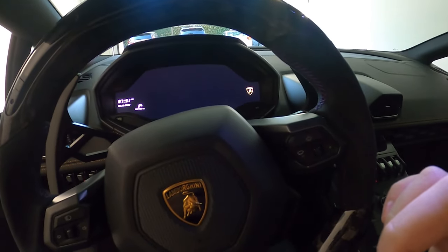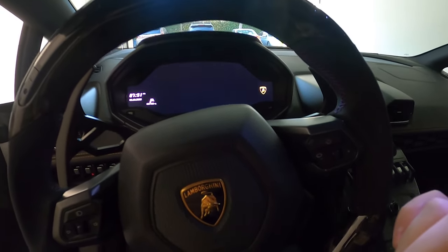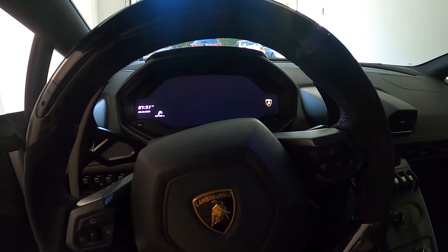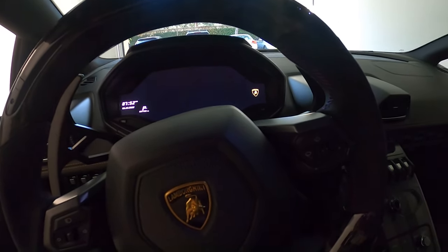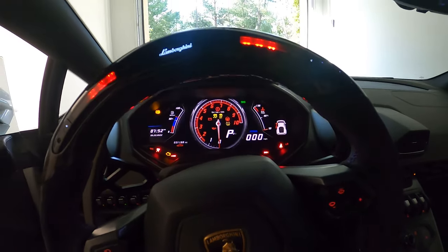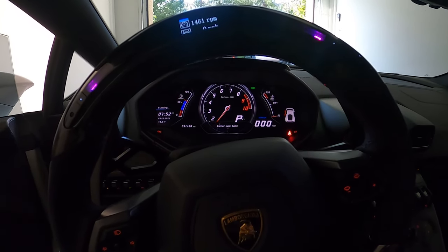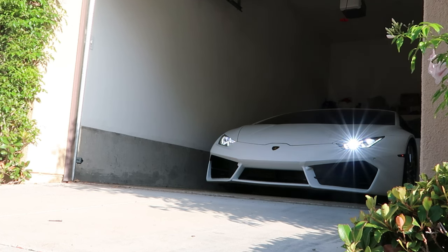Quick cold start on the twin turbo Lamborghini Huracán. Cold starts on these cars don't sound as good as the NA cars because the turbos really quiet them down. I'm not saying they're not loud — they are loud — but the NA cars' cold start sounds a little better.